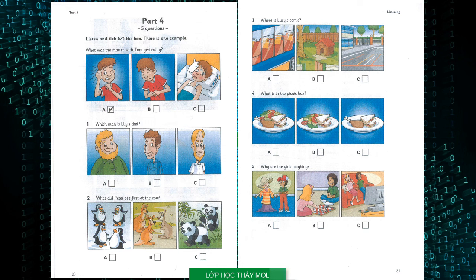1. Which man is Lily's dad? My dad's got a beard. Yes, I can see him, Lily. And he's got really curly hair. No, that man's not my dad. My dad's hair is straight.